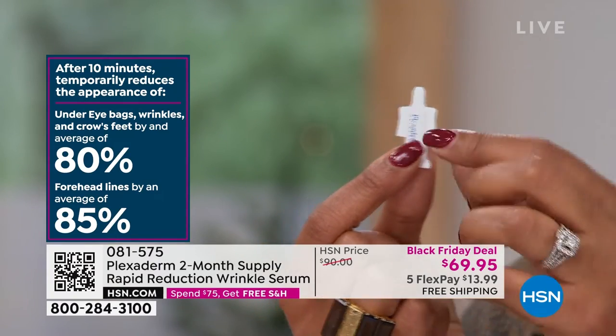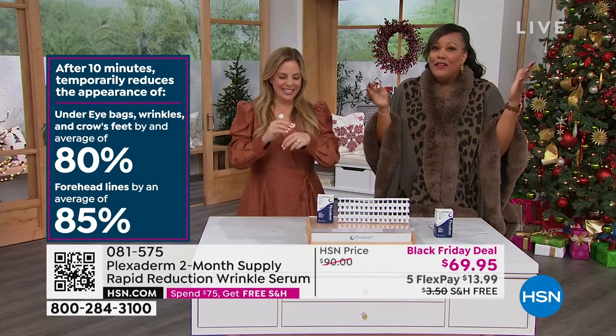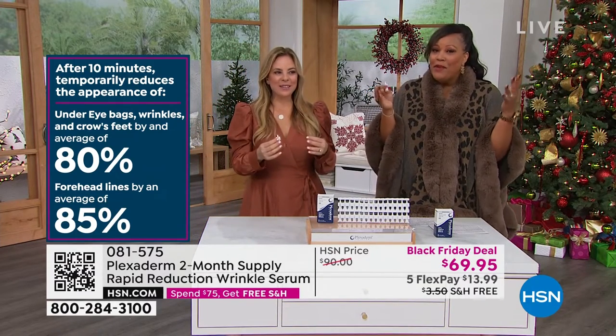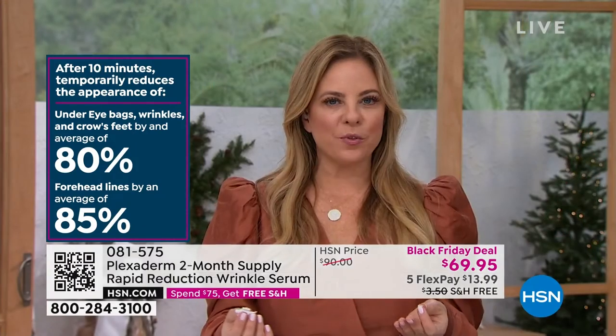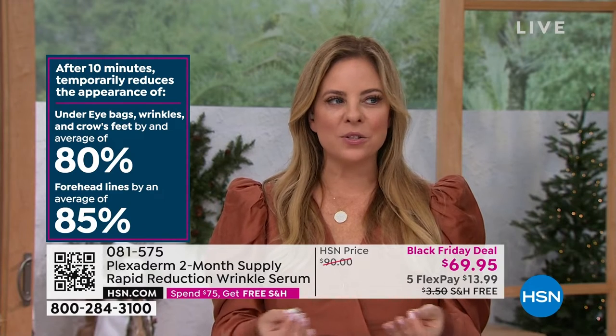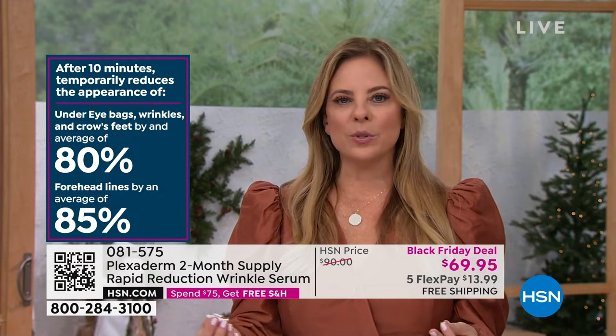For such a small little ampule, it does a big deal. Everyone always thinks they need more product because the before and afters are so dramatic. So many people say to me, my under-eye bags are very three-dimensional, it's not going to work for me. Or my forehead lines are way too deep. Or my wrinkles are too heavy, they're crisscross. Our crow's feet go crisscross, every which way. Look at the before and after — it looks like her still, just refreshed, just cleaned up.